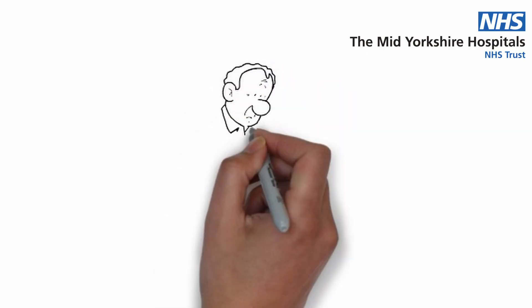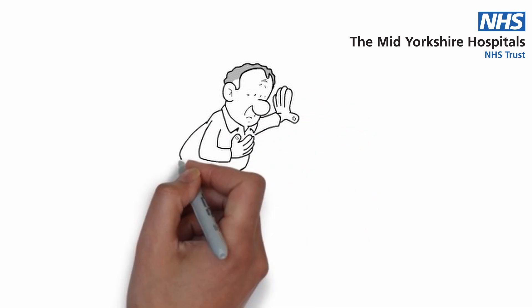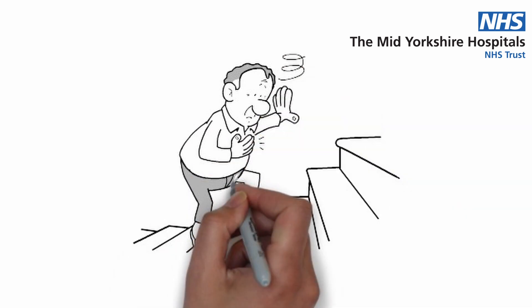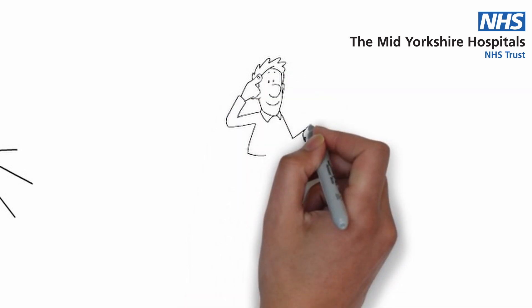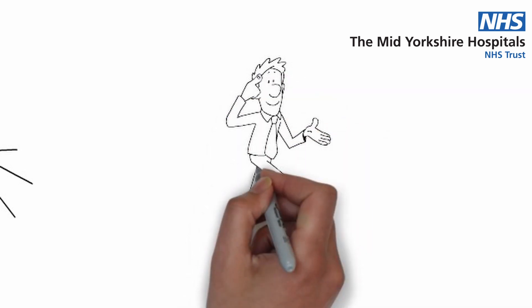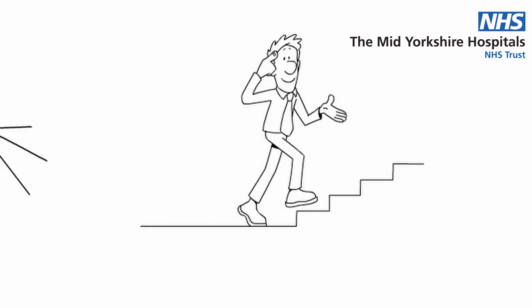Moving on to pacing. Pacing is about still allowing us to achieve an activity, to do something, but we're going to have to slow our pace or do it in a slightly different way. One of the things we need you to do is anticipate when you might become breathless. So if you know an activity is going to get you to that stage, try and take a break beforehand, slow down your pace, think about what you're trying to achieve and give yourself longer to do it.